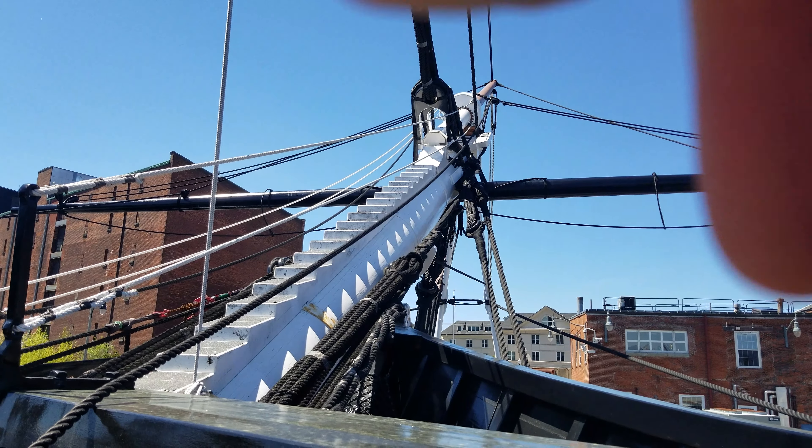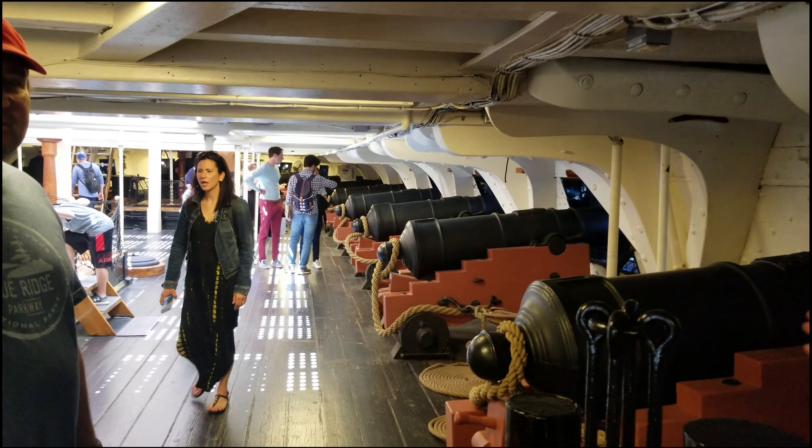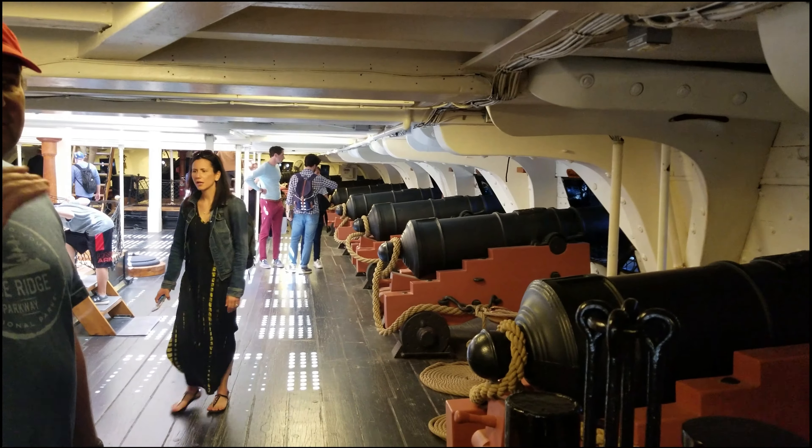From the USS Constitution, my name is HT3 Knight, a sailor on board. You are standing on the gun deck of the USS Constitution. She's the oldest commissioned warship afloat in the world, built here in Boston — she was launched in 1797, took two years to build. She saw the majority of her conflict in the War of 1812, but also had skirmishes in the Barbary Wars and the Quasi-Wars with the French. Her record is 33-0: 33 engagements, battles, skirmishes, and conflicts with no losses.